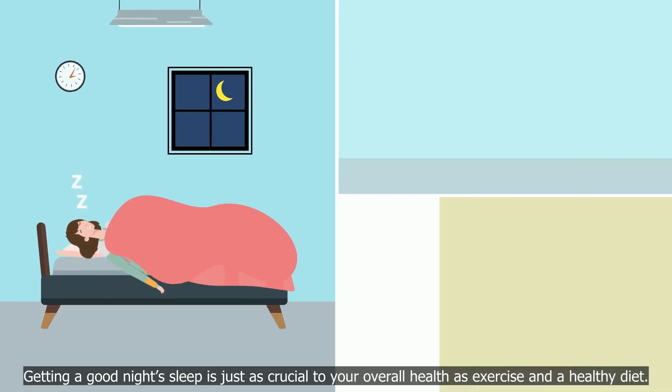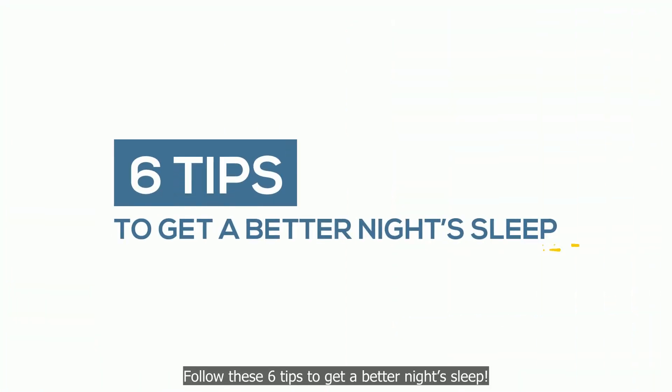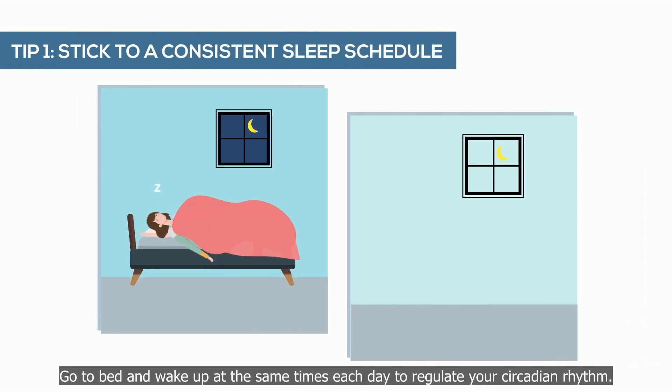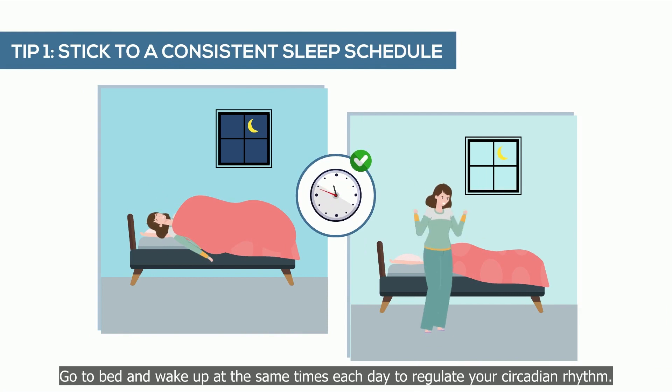Getting a good night's sleep is just as crucial to your overall health as exercise and a healthy diet. Follow these six tips to get a better night's sleep. Tip 1: stick to a consistent sleep schedule — go to bed and wake up at the same times each day to regulate your circadian rhythm.